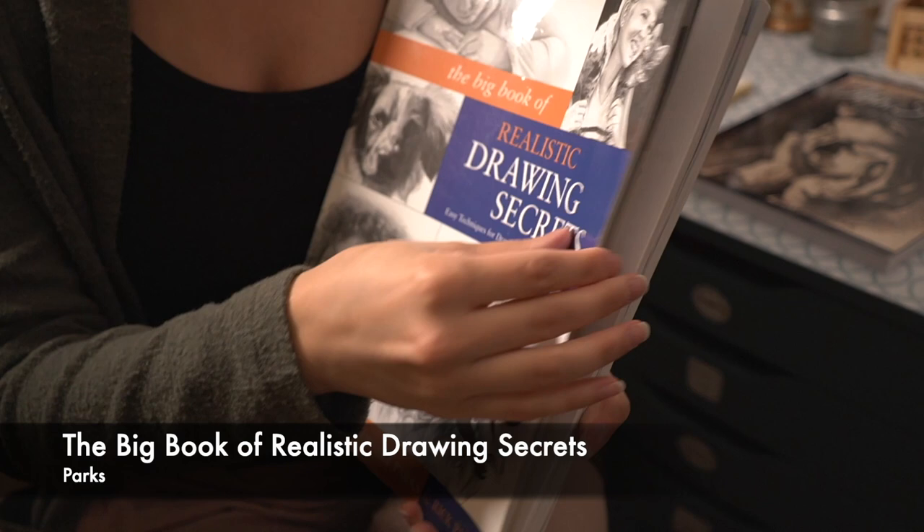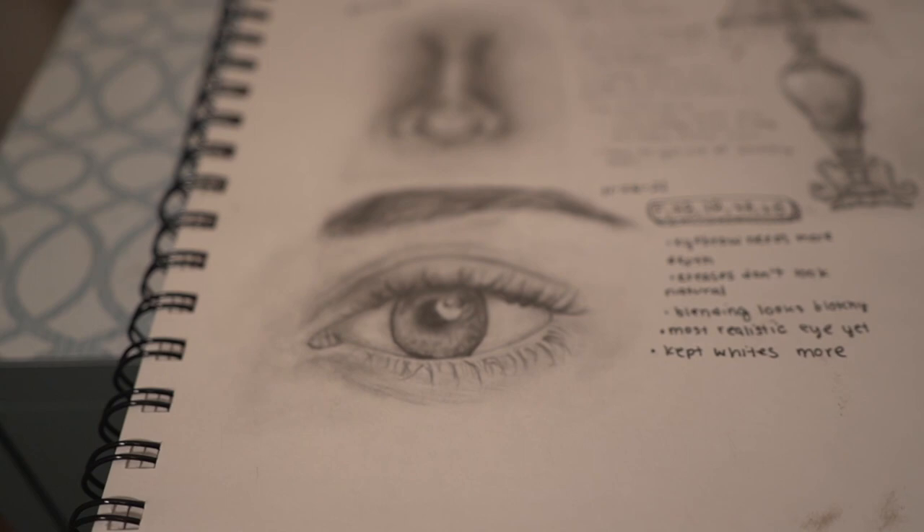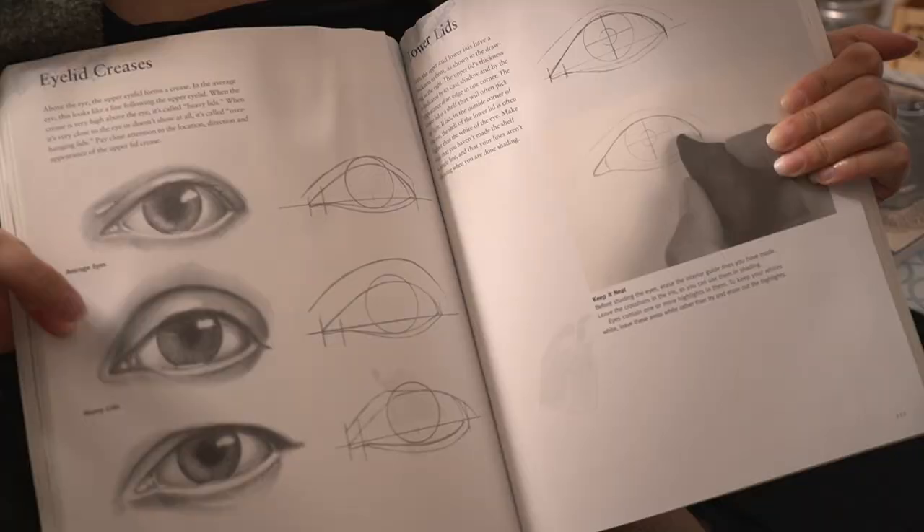This was my first ever drawing book — this is what got me from that beginner level to a better level. It's very detailed yet very simple.